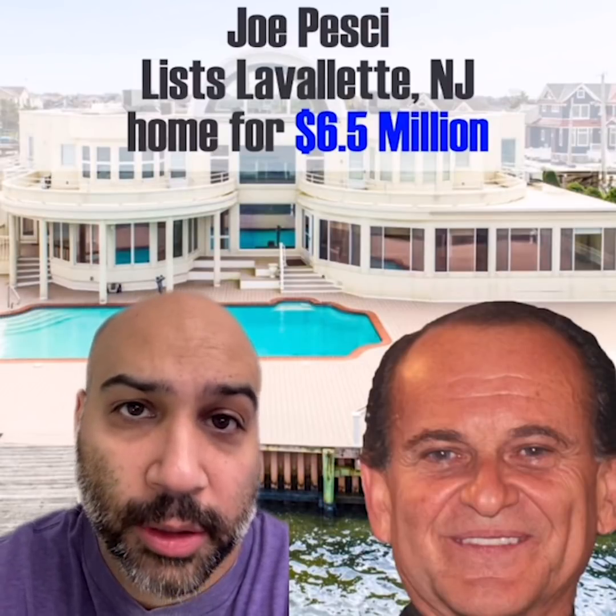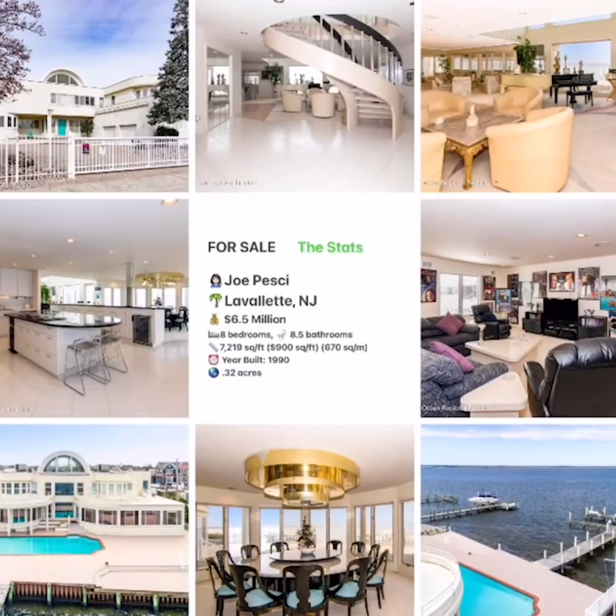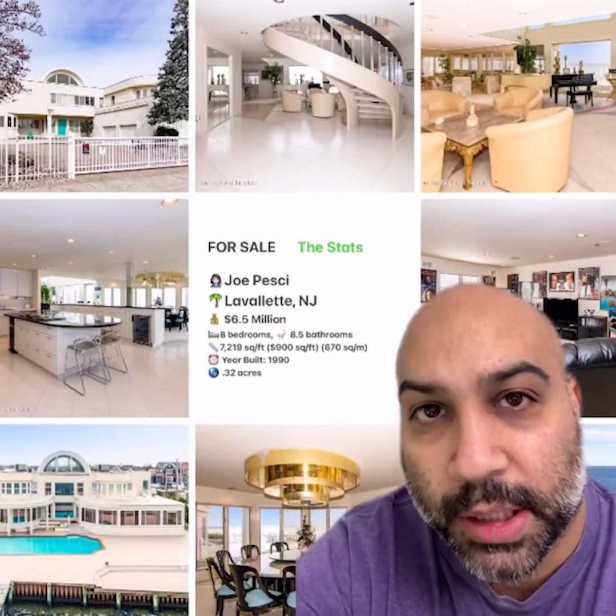Welcome to Celebrity Home Shopping. I'm your host Samir, and I'm happy to have me. On today's episode, we're taking a look inside Joe Pesci's recently listed New Jersey home. Let's take a look inside.